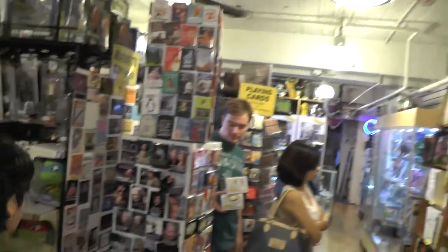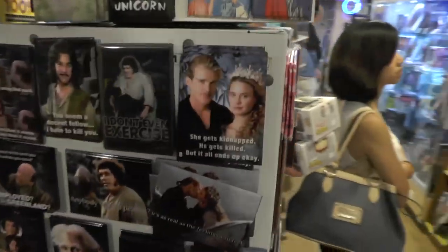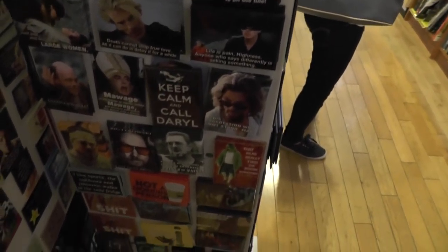We've been here twice, and every time we come here we definitely look around because there's so much awesome stuff. Look at these magnets — Princess Bride, some of my favorite movies, all up here. Action figures — they've got an insane selection.